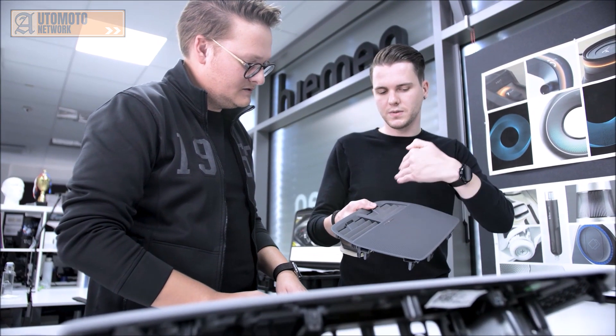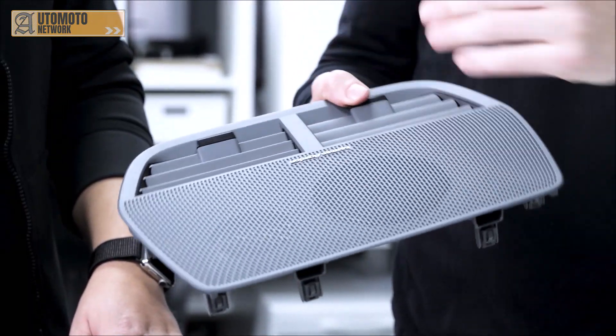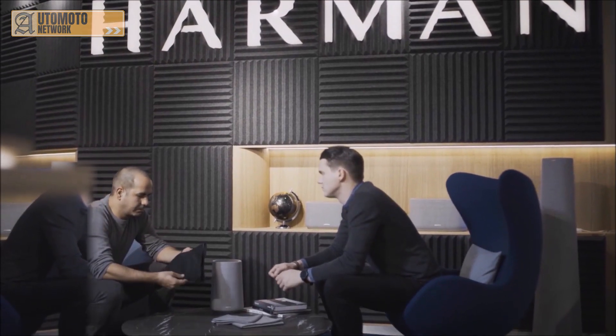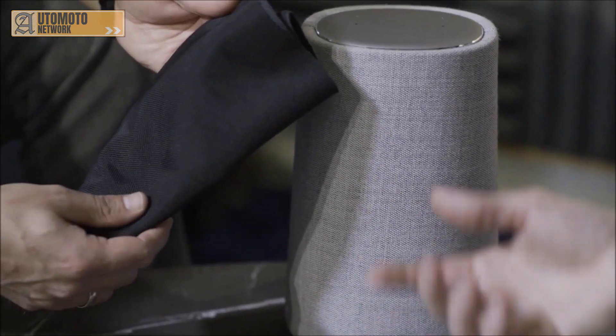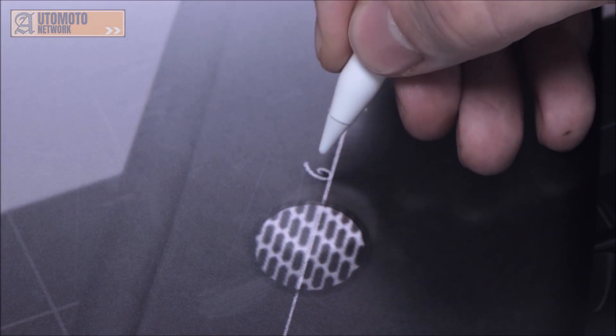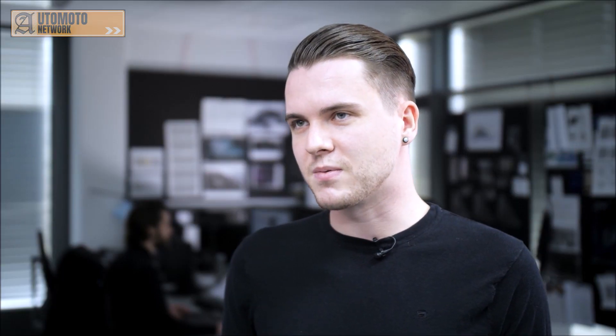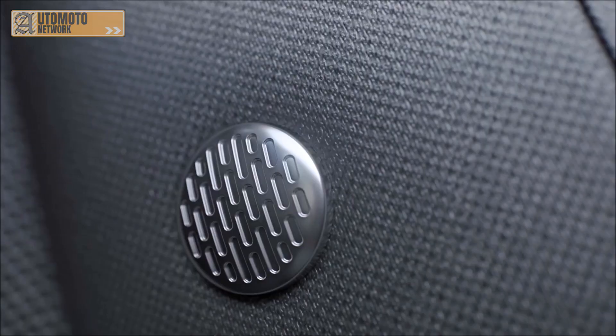The crown jewel of that system is basically the center speaker, which is also the only space we have for the logo. The other speakers in the doors, for instance, are hidden under fabric — that's why we came up together with Polestar design with this idea to create this button that also has the 60-degree pattern. The best thing about this button is that it can be recognized as a part of the Harman Kardon system without bearing the logo on it.